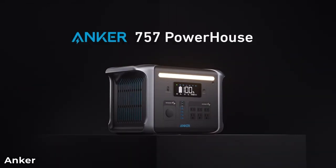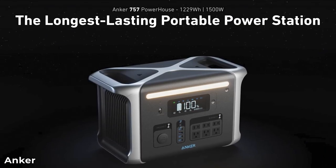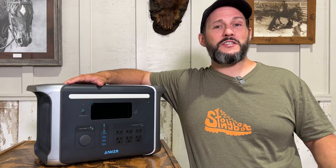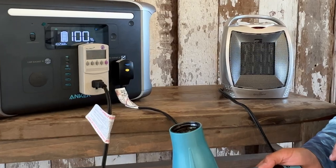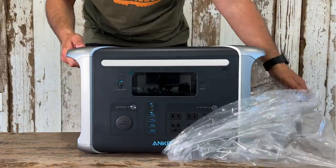The Anker 757 portable power station really stands out amongst the competition. It is the longest lasting power station on the market and it boasts some pretty impressive features. In this video, I'm going to go over all of its features and specifications, find out what it can power, how long it will last, and what it takes to overload it. I'd like to thank Anker for sponsoring this video and sending their new 757 Powerhouse portable power station for me to test and review.